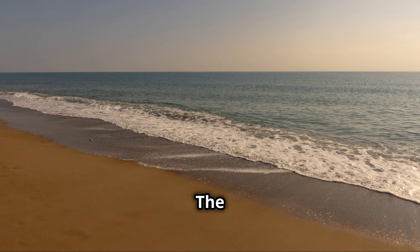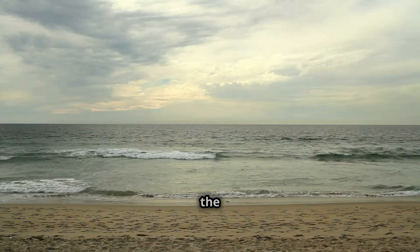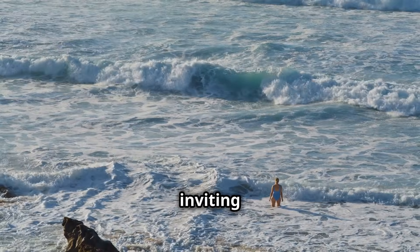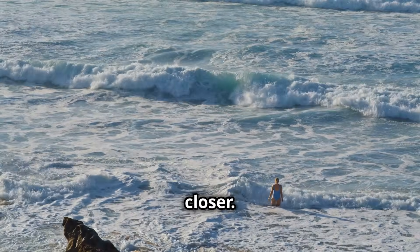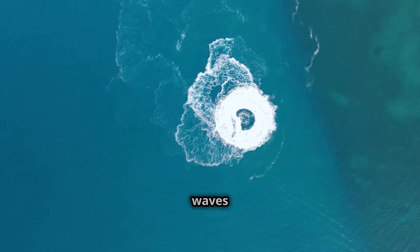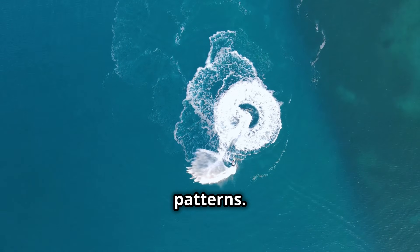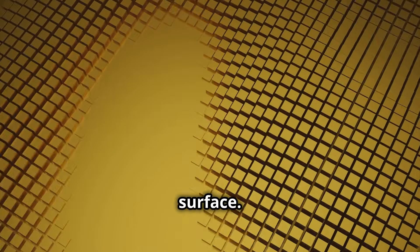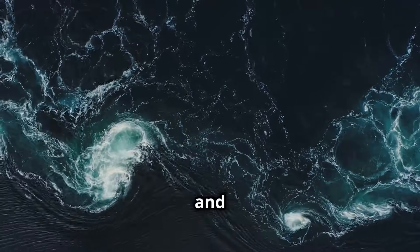Imagine a serene beach. The sun is shining, the sand is warm, and you can hear the gentle lull of the waves. You decide to take a dip in the inviting water. But wait — look closer. Something is different. The waves are forming strange patterns. They intersect at perfect right angles, creating a grid-like surface. It looks like a giant chessboard on the water. This is both beautiful and terrifying.